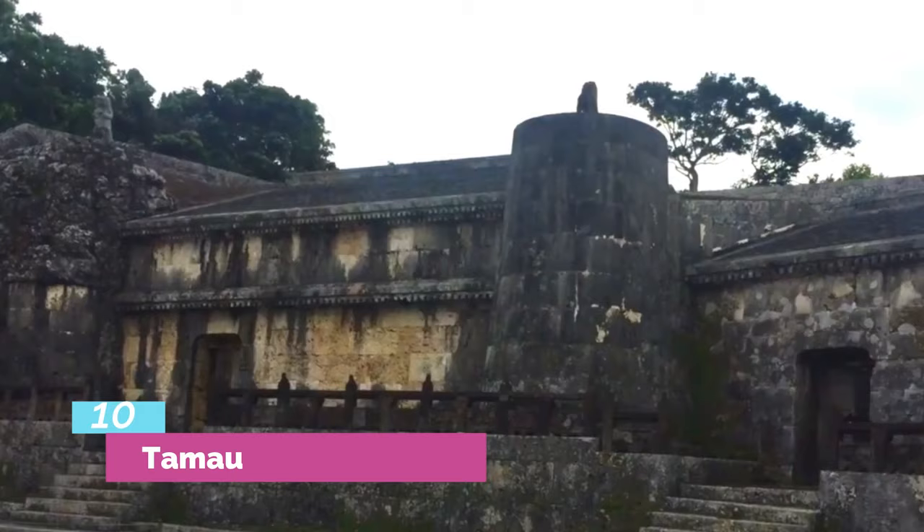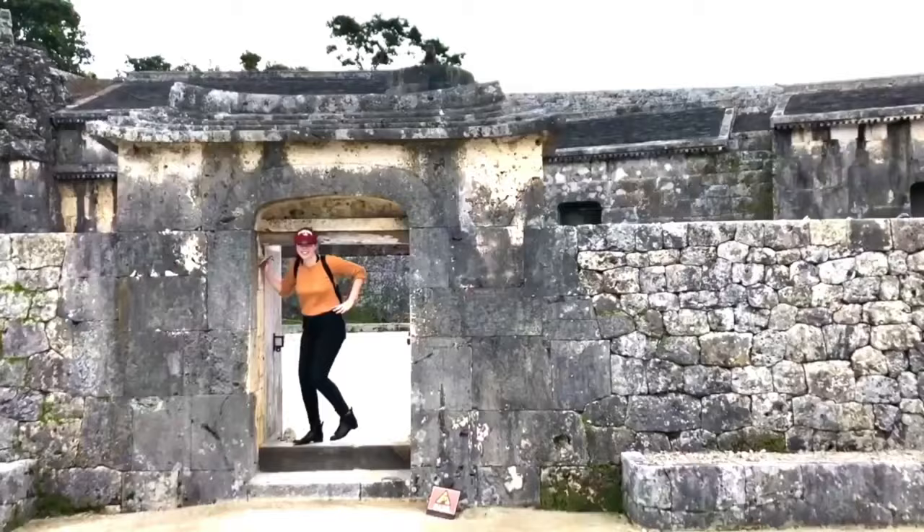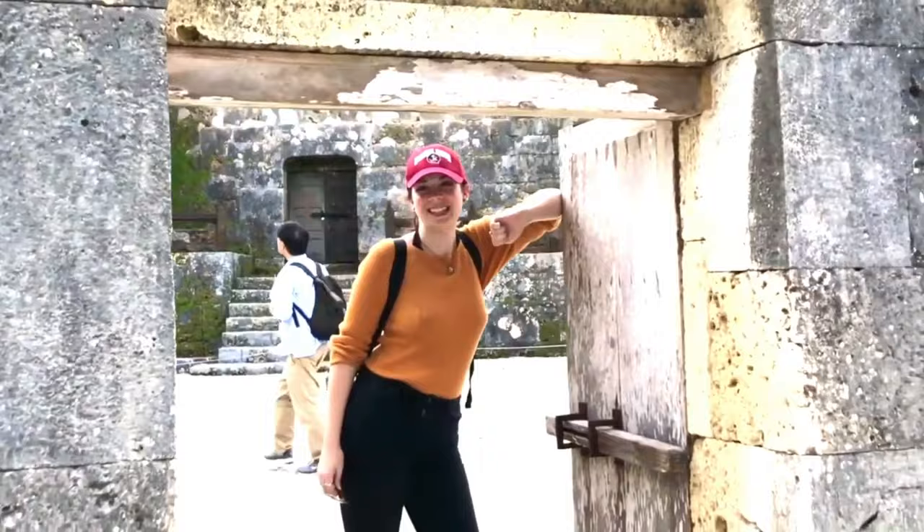Coming in at number 10 is the Tamaoden Mausoleum. The Tamaoden was built in the 16th century as a mausoleum for the Royal Okinawan family of the Ryukyu Kingdom.